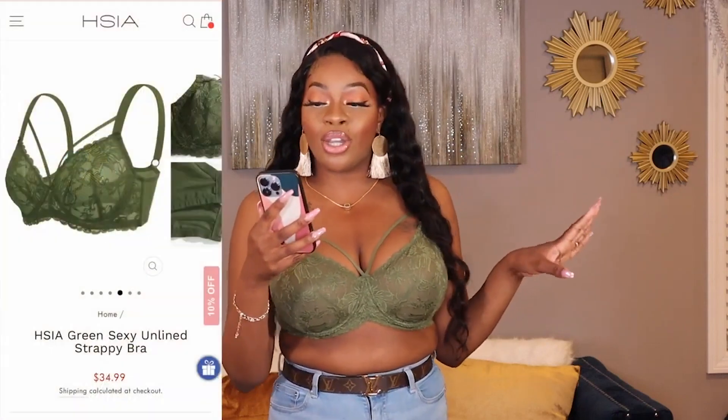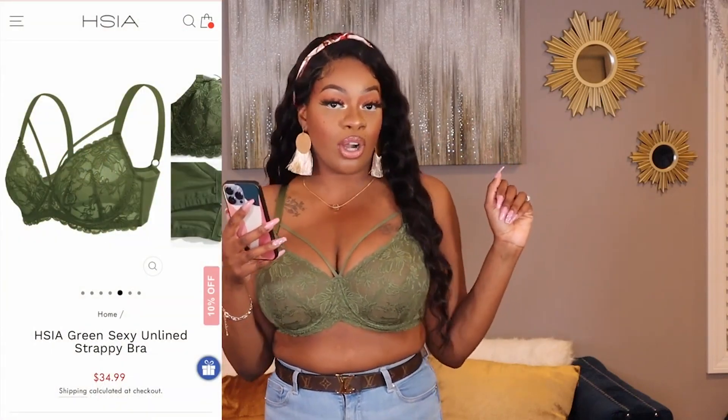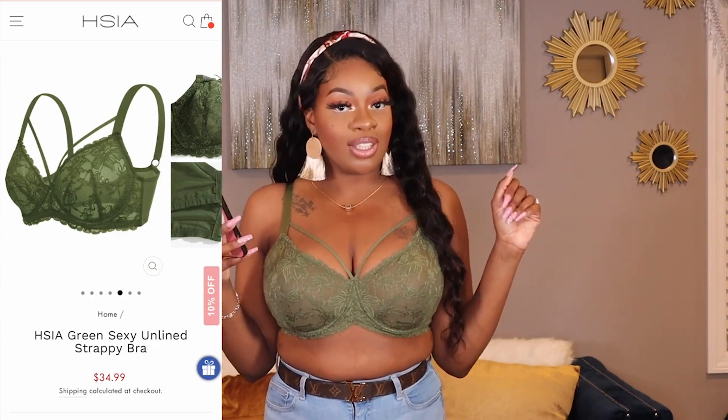Up next is this gorgeous green number. When I saw this on their website, I had to have it — I literally wanted this bra in every color. Anything with straps and cutouts is so flattering. This one is the HCL Green Sexy Unlined Strappy Bra in Dark Green. It retails for also $34.99.